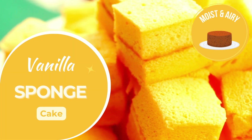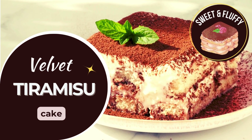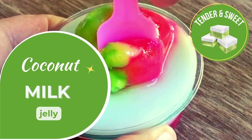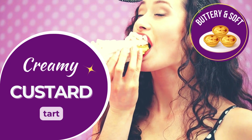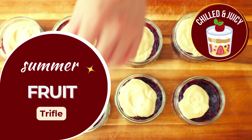Soft, airy vanilla sponge cake, light and sweet. Rich tiramisu cake with a velvety texture, easy to enjoy. Refreshing coconut milk jelly, soft and tropical. Smooth custard in a soft tart shell, sweet and satisfying. Layers of soft fruits and cream, light, refreshing and easy.